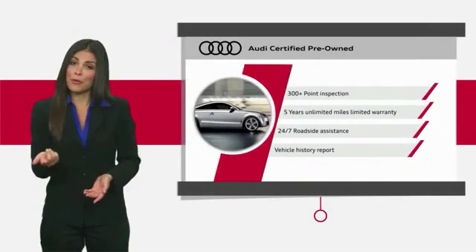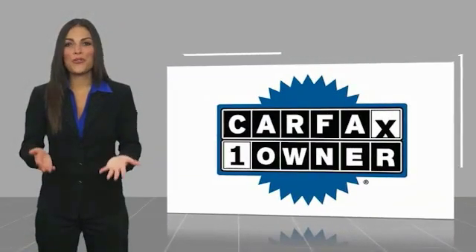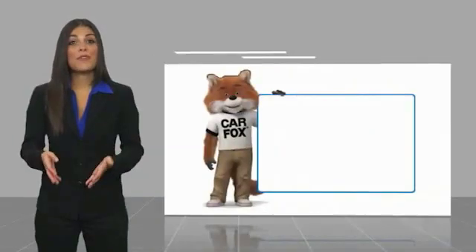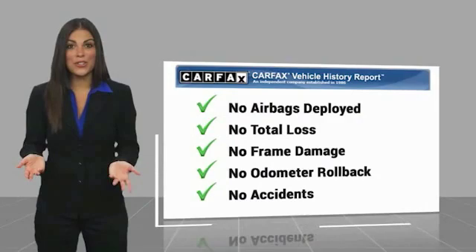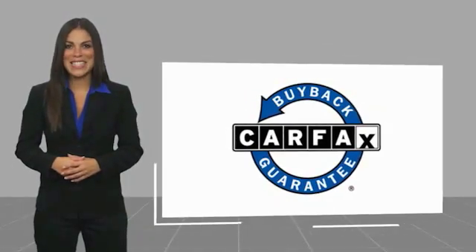Audi certified cars: performance and peace of mind. This is a one-owner vehicle with a Carfax Vehicle History Report. Be sure to find a complimentary copy of this report online or contact the dealership. This vehicle qualifies for the Carfax buyback guarantee.